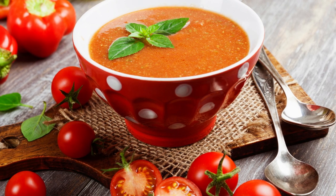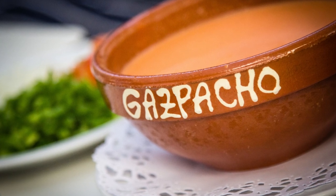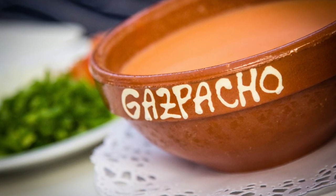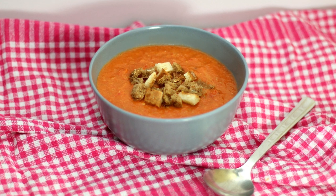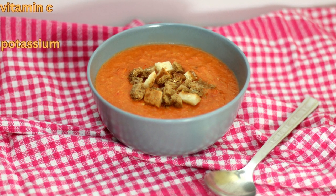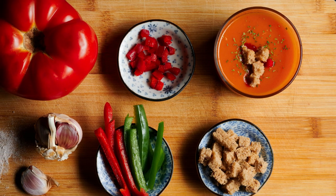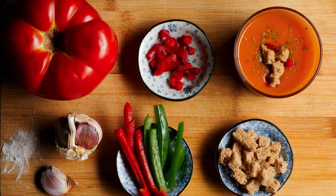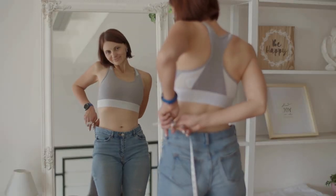Gazpacho is not only delicious, but it's also incredibly healthy. Here are some of the key health benefits of Gazpacho. Nutrient-dense: Gazpacho is packed with a variety of vitamins and minerals, including vitamin C, potassium, and fiber. The vegetables used in Gazpacho are also low in calories, making it a great option for anyone looking to maintain a healthy weight.